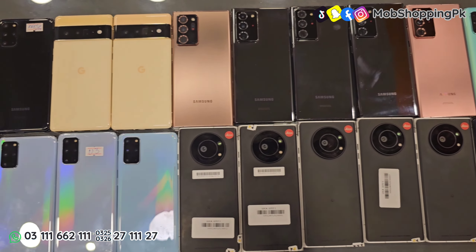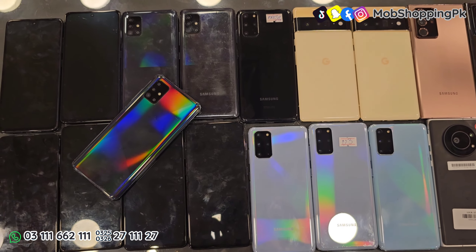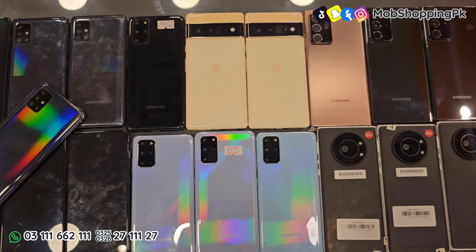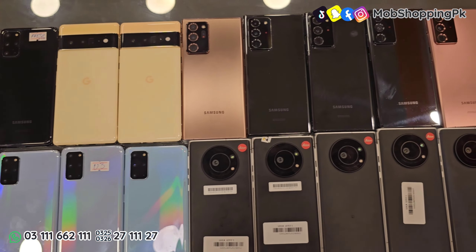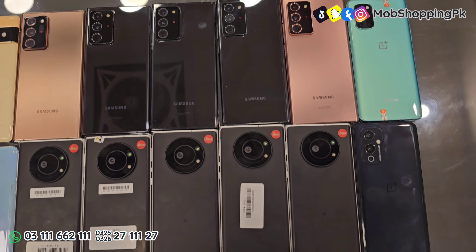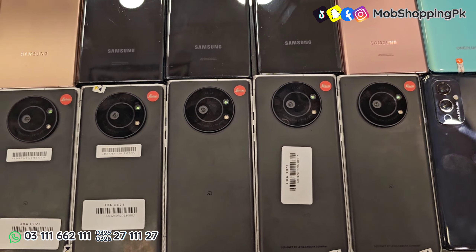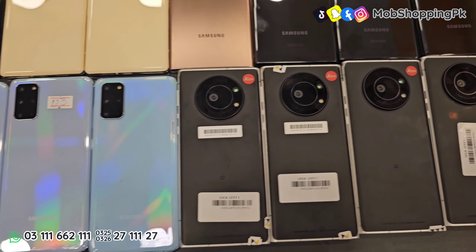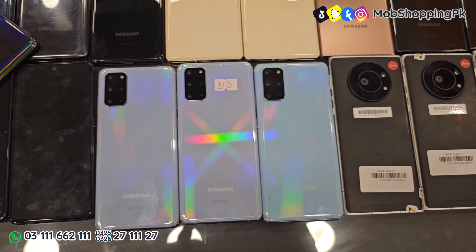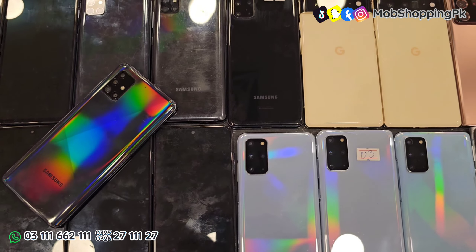Assalamu alaikum, कैसे हैं आप सब लोग। आज की वीडियो में कुछ flagship phones हैं जो आपके साथ शेयर करूँगा — Google Pixel 6 Pro, Samsung Note 20 Ultra, OnePlus 9, और Leica Phone 1। सारे के सारे flagship phones हैं, अच्छा प्रोसेसर है, और limited stock है।